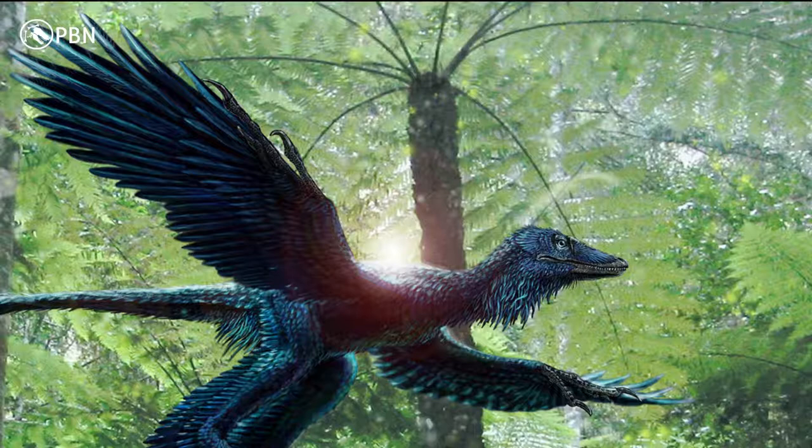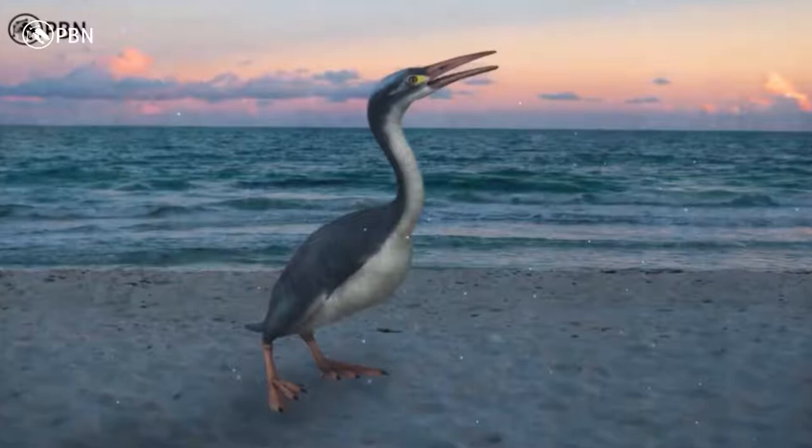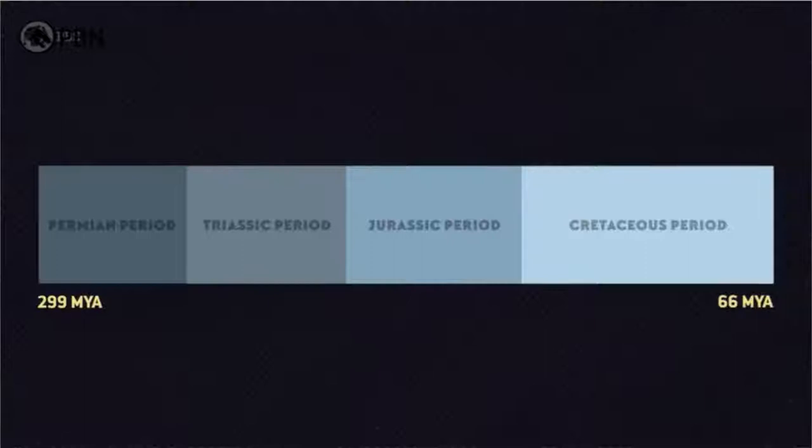We do at least have a sense of when endothermy evolved in birds. The fossil record shows that in the mid-Cretaceous period, birds had respiratory turbinates, as you'd expect an animal with a very high metabolism would need for flight. And by the late Cretaceous, birds were fully endothermic.